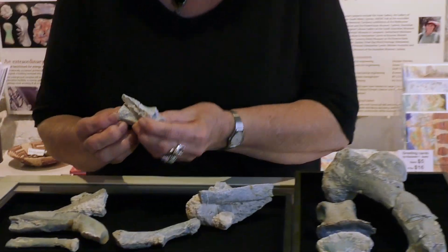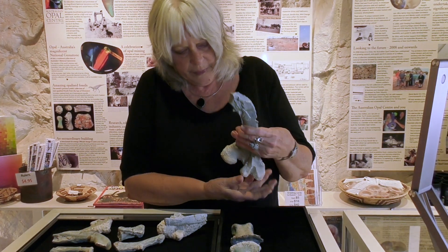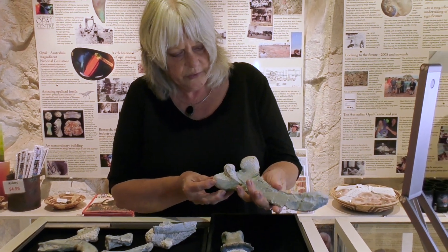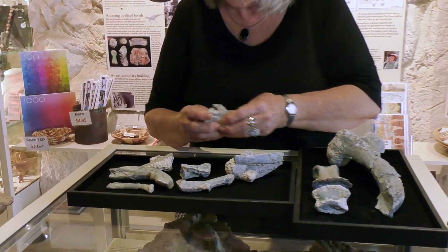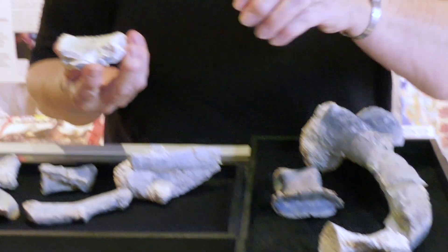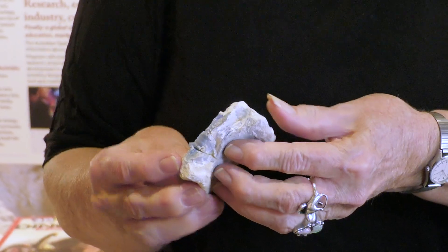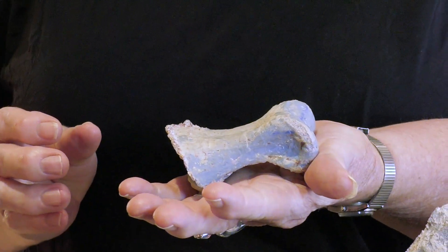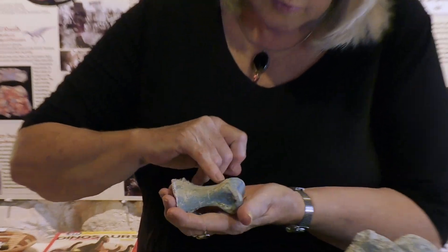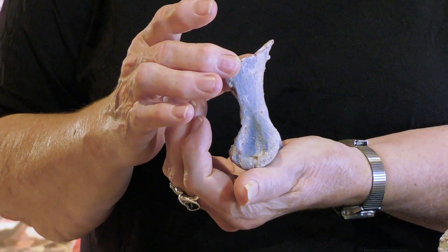We have some rib pieces here. This is a caudal vertebra — a tailbone — way down the end of the tail, where the tail is fairly strappy and thin. This is the lower part of the femur. And another vertebra, caudal, a little bit higher up in the series, a little bit closer to the head. This is a compacted vertebra. This beautiful object is a complete phalanx, possibly a hand bone — you can see it has a line of opal colour in it. A fantastic piece; that's the complete element.